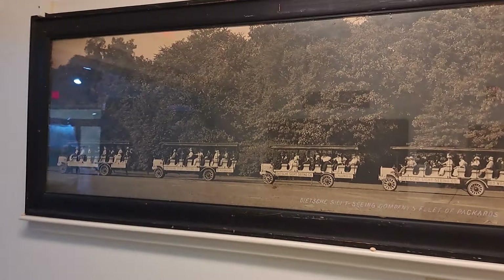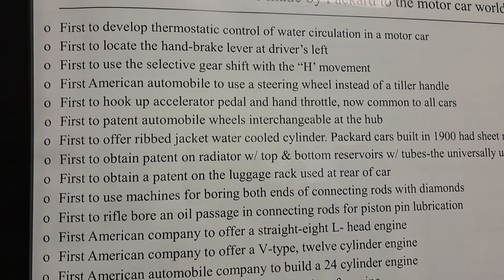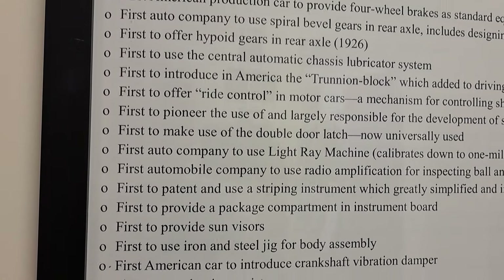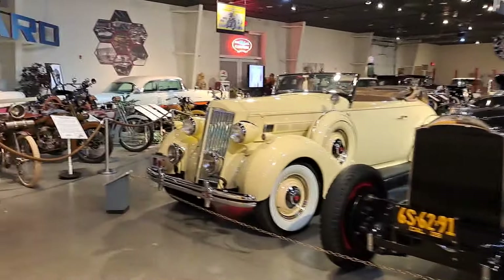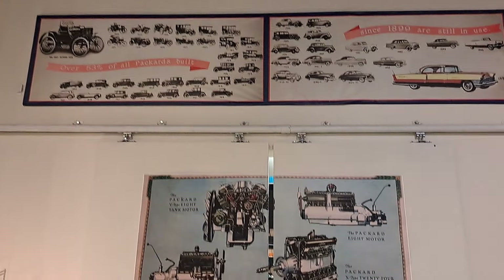I'm going to get a little detour by this picture here — this is really cool. Look at all the old Packard buses, a little string of them. I thought this poster was interesting — it's a lot of the Packard firsts. You can pause it on that poster if you'd like. They did a lot of groundbreaking things.